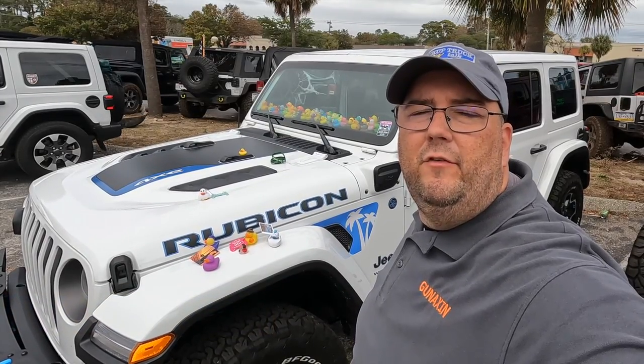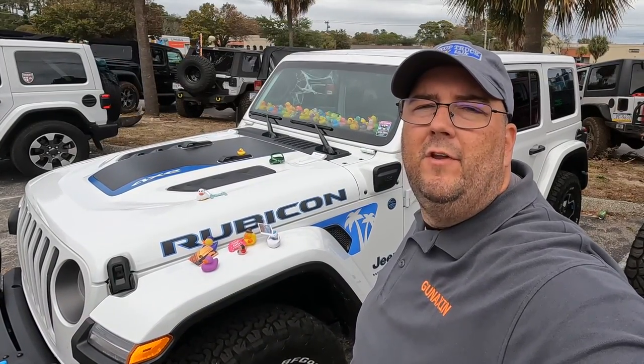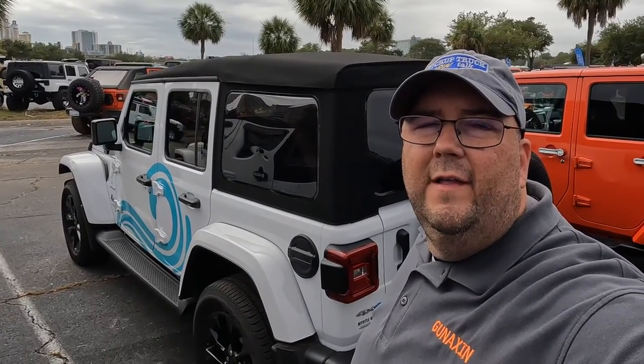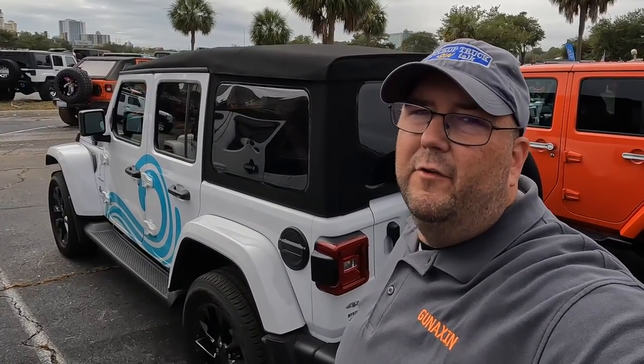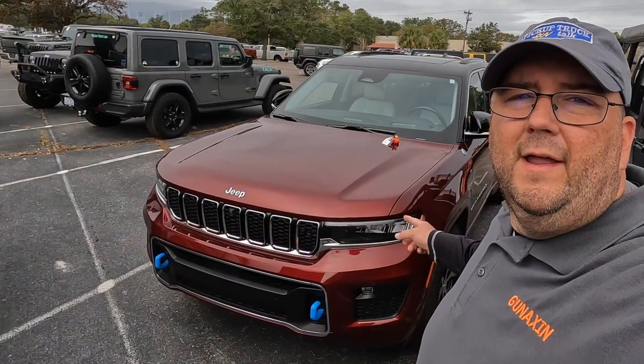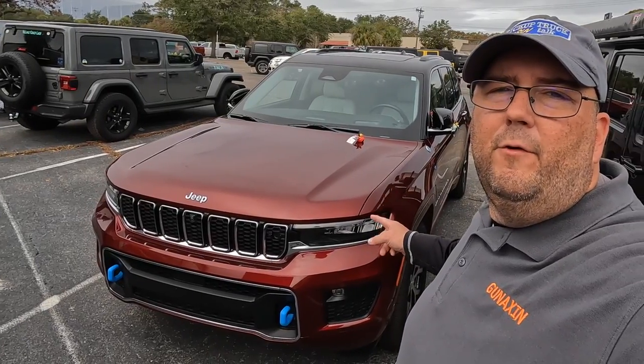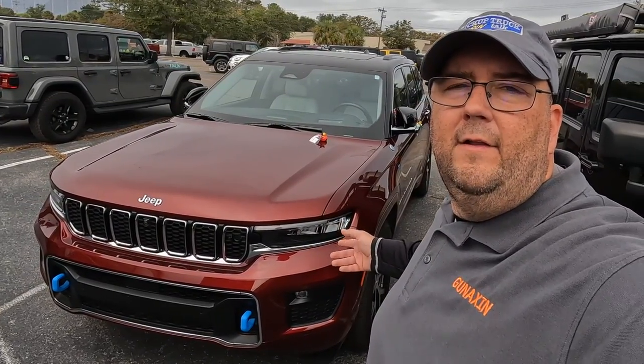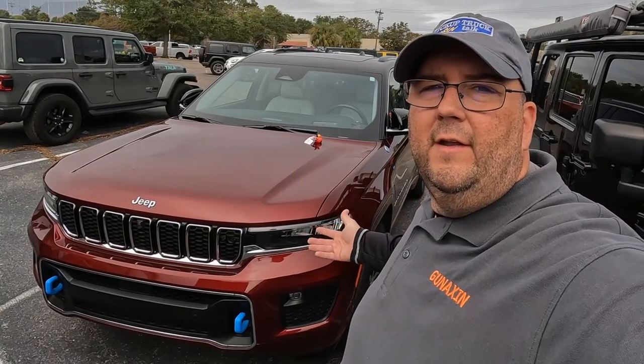Do you know what the number one selling plug-in hybrid is in America this year? It's the Jeep Wrangler 4xe. This is Philip Vanderbassen with Pickup Truck Plus SUV Talk, and I'm here at the Myrtle Beach Jeep Jam. I haven't spotted very many Wrangler 4xe's — this is actually just the third one I've seen. Parked right in front of it is a Jeep Grand Cherokee 4xe, which is my loaner for the week.